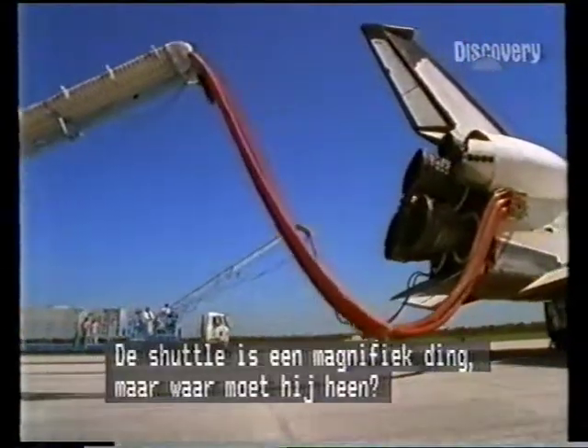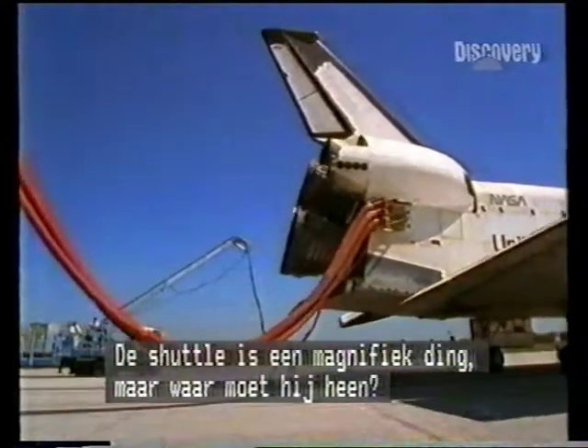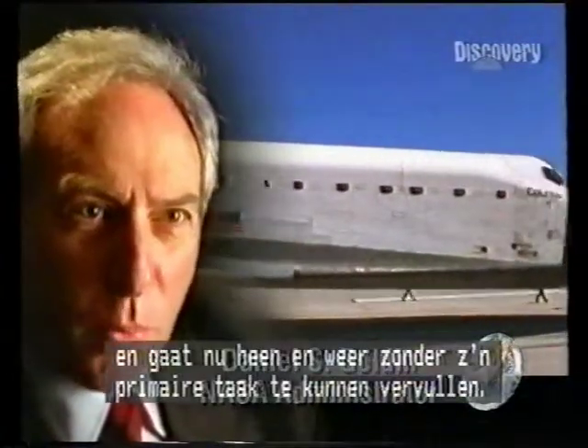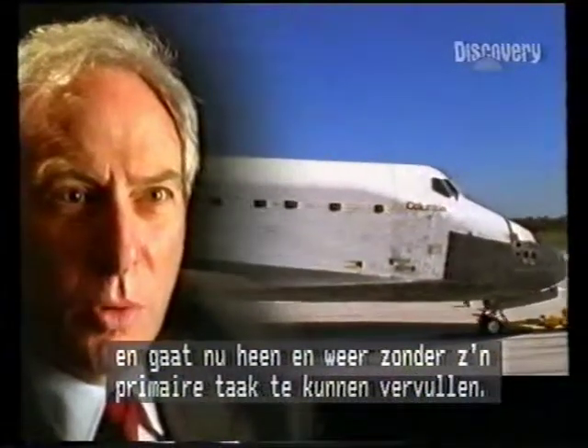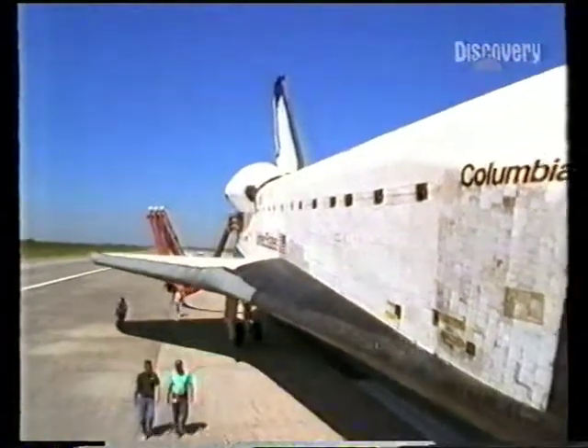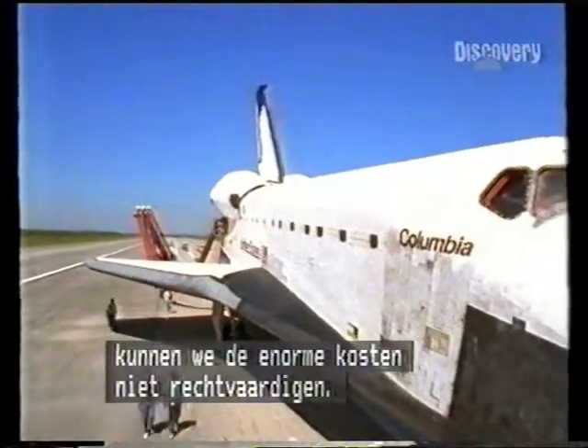It is the most marvelous machine ever built, but there's no destination for the shuttle. The shuttle was designed to go to a space station, so it goes up and down to space without fulfilling the primary mission it was intended for. And if we don't have a space station as the destination for the shuttle, one can't justify the enormous shuttle costs.